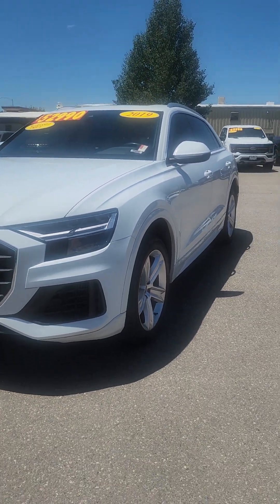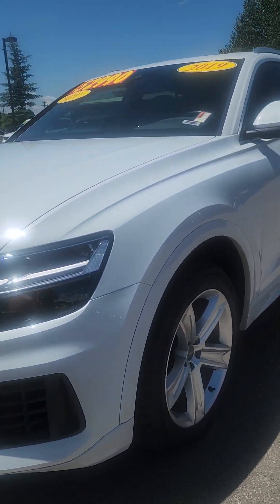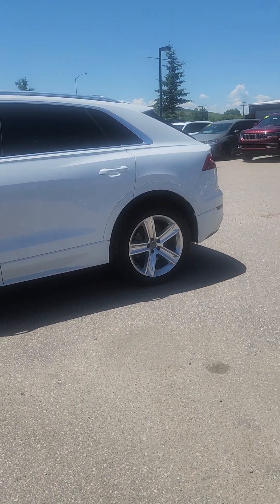We did get this from a local lady here in town — actually, she traded it, we did not purchase it. And she really didn't want to get rid of it. The only thing I would say is it has the chrome wheels, but everything else is blacked out.